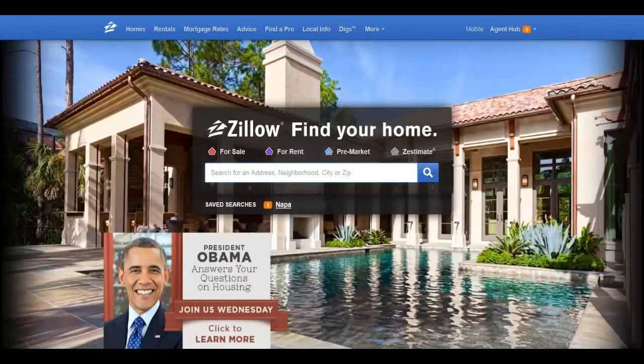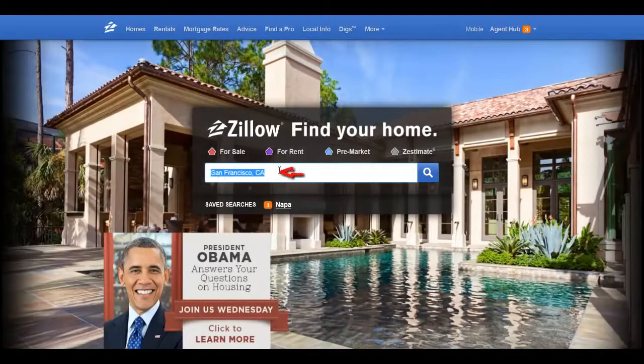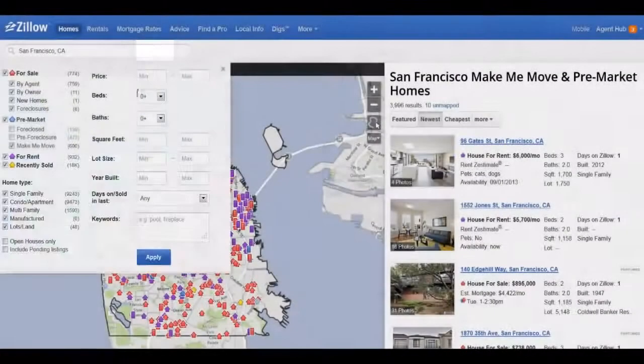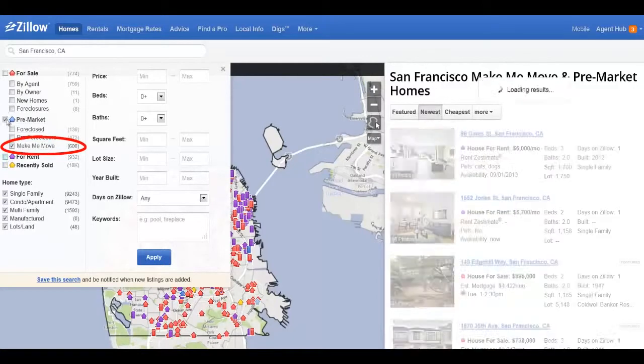Finding Make Me Move property owners in your local market is free and it's easy. Go to Zillow.com and type in your zip code, area, or neighborhood. Using the filter button, select only the Make Me Move property types from the filtering options page.